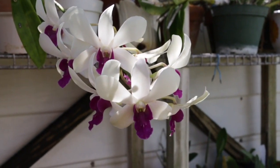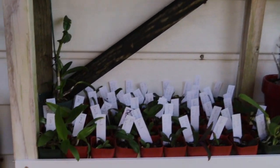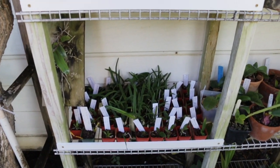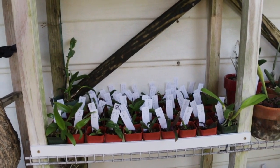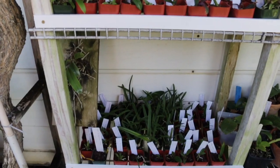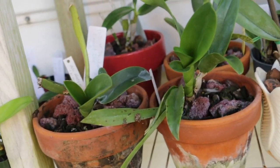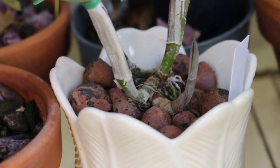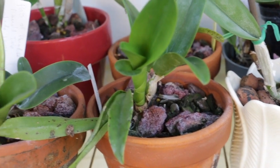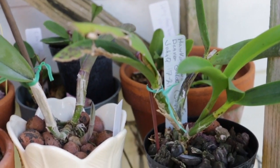Over here we have a dendrobium that blooms pretty much constantly for me — a huge plant that does really well. I also want to give you a little preview of some of my nursery plants. These are some of the seedlings I've pulled out of the lab, and I'm going to make a video just on these coming up soon. Most of my other plants are catleyas, and what you can see is all the new pseudobulbs coming out — there's a real surge in growth, and pretty much all of my orchids are doing this.